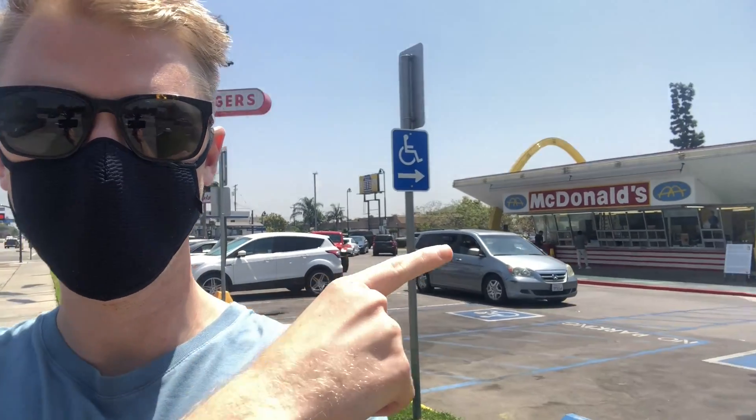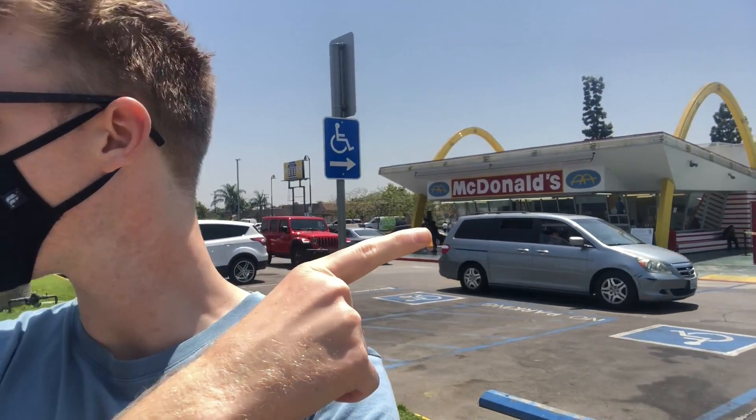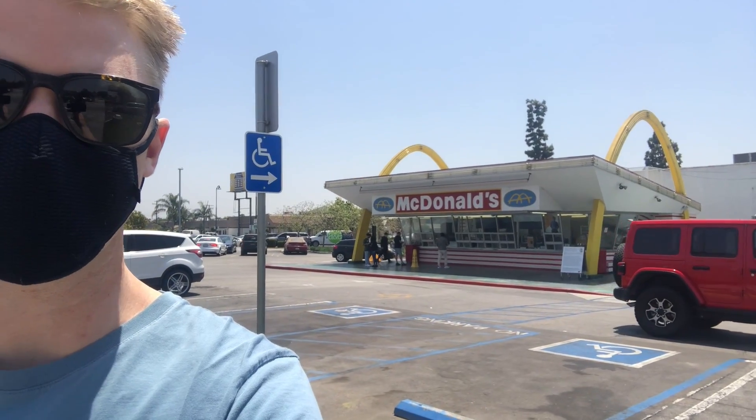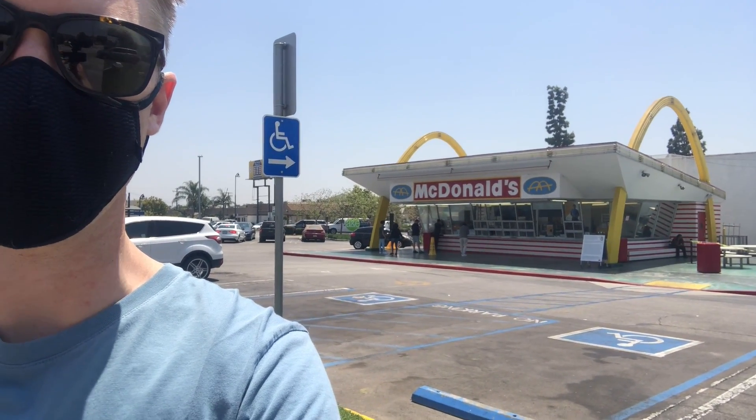There's the oldest McDonald's around today. We went to the oldest In-N-Out but they were closed, so we decided to go to McDonald's instead. You can see their old sign there, and that old McDonald's with the arches — let's check it out.